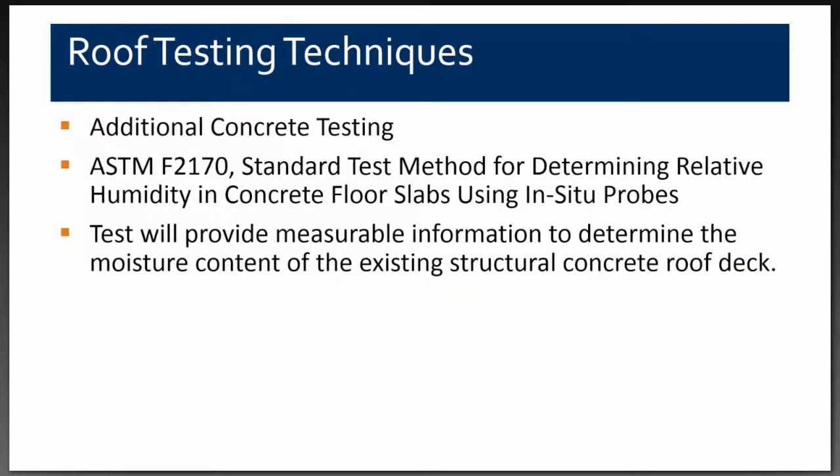Now that we knew what system to use, the other issue was the amount of moisture within the concrete deck. We really wanted to know exactly how much moisture we had and whether it was just at the top surface or throughout the full eight-inch slab. We decided to use ASTM F2170, the standard test method for determining relative humidity in concrete floor slabs using in-situ probes — these probes measure relative humidity, temperature, and dew point to correlate moisture content within the slab.